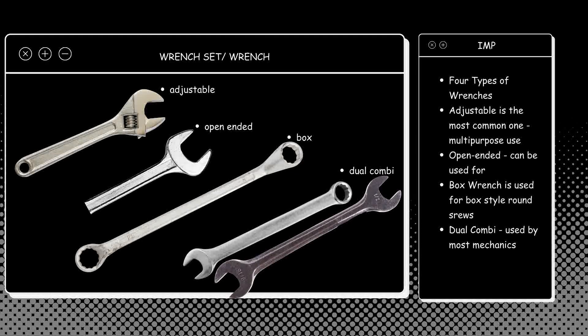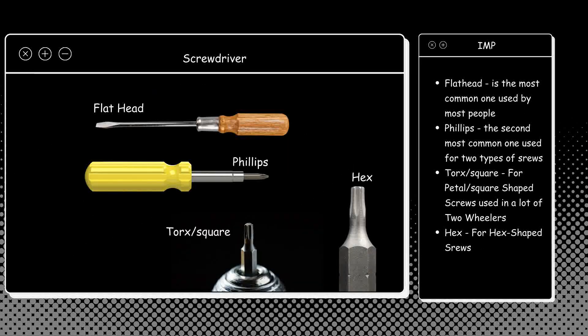The next tool is a screwdriver. There is a flat head screwdriver, a Phillips screwdriver, a square screwdriver, and a hex-shaped screwdriver. There are many types of screws used on bikes, so having a multi-type screwdriver set is recommended.